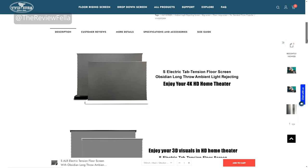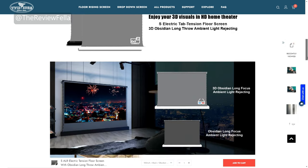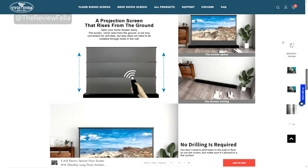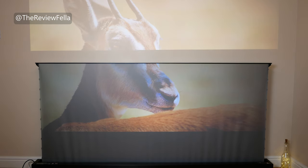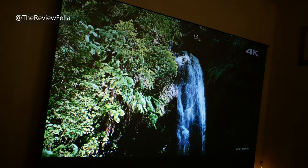They do a range of quality projector screens such as floor rising and drop down. They really do look very special. Their ambient light rejecting technology will ensure that pitch darkness is no longer necessary. And being an electric floor rising projector screen means it not only looks cool, but it's very convenient too. It gives a good image in a sun filled room, rejecting up to 97% of ambient light.